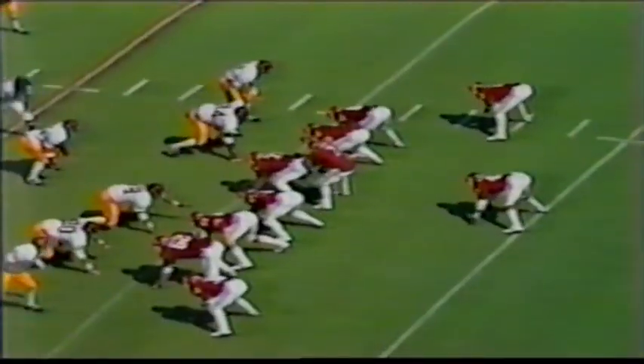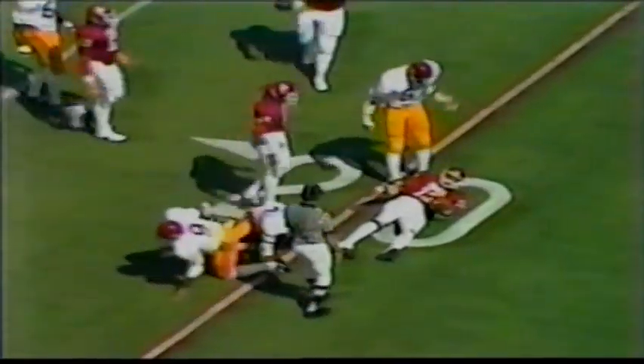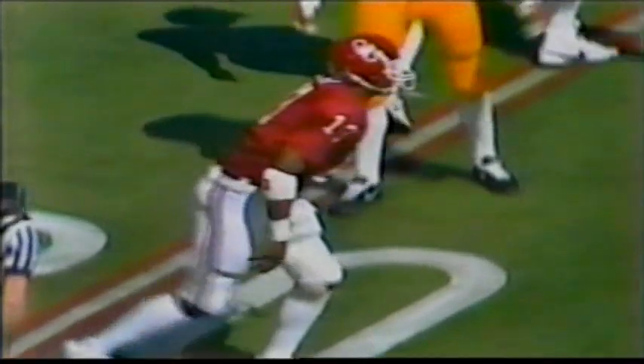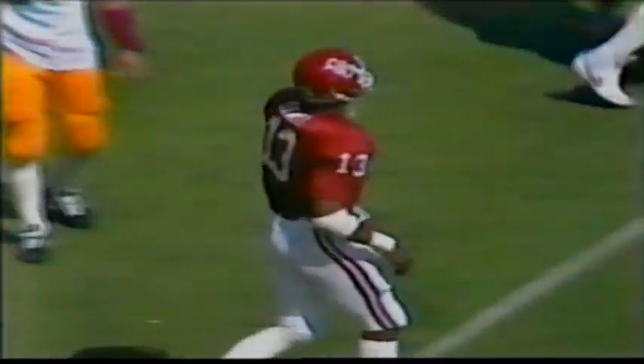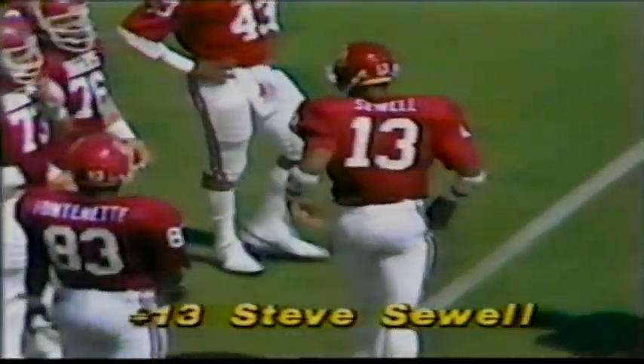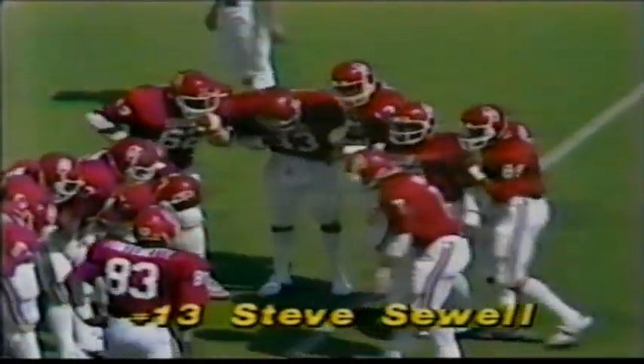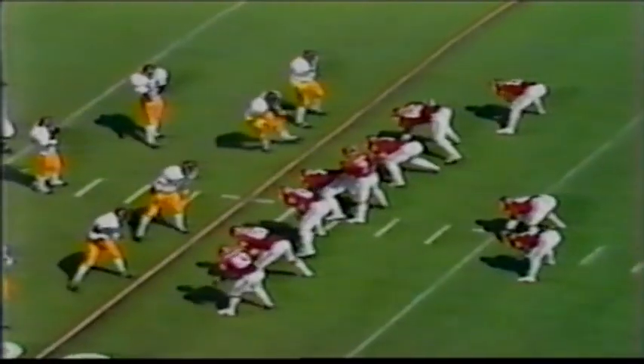This is a team that averages 5.2 yards a carry. Phelps with the little flip pass — down at the 20-yard line, knocked down there by Troy West. That's number 13, Steve Sewell — a sophomore from San Francisco, 6'4", 200 pounds, straight-A student — gets the flip pass there from Phelps. There are 28-27 seconds remaining — right back, third down play.